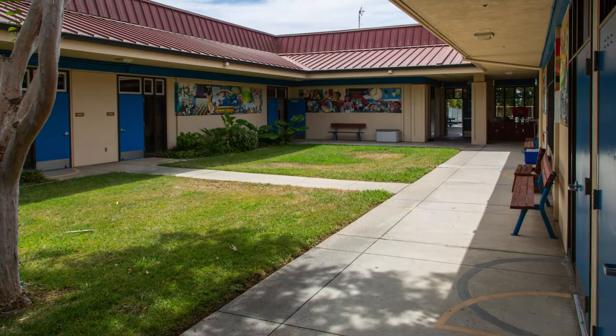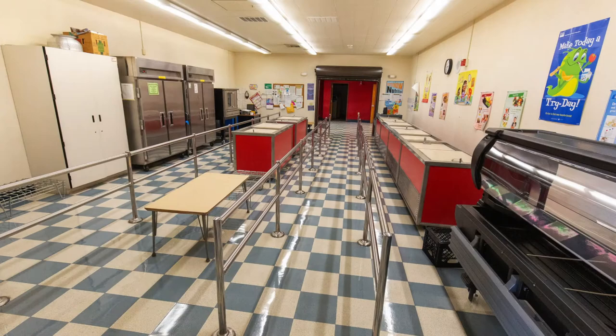Let's head out to our beautiful courtyard. How pretty, huh? Our multi-purpose room is where we eat breakfast, lunch, and have assemblies, dance class, and put on shows for our families.